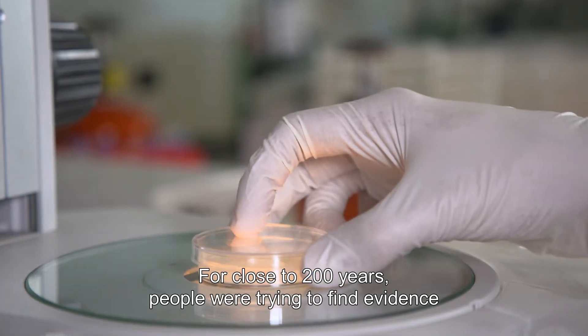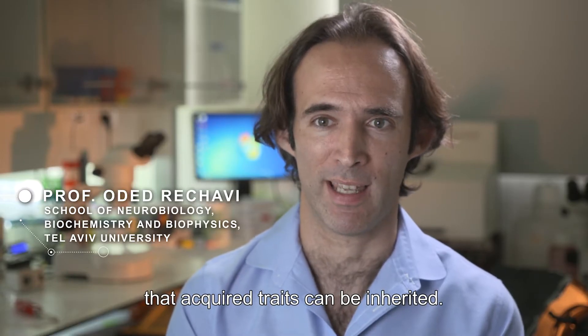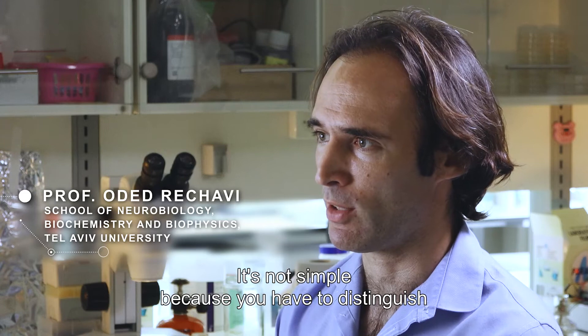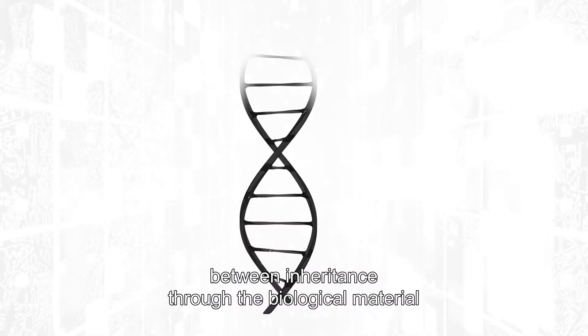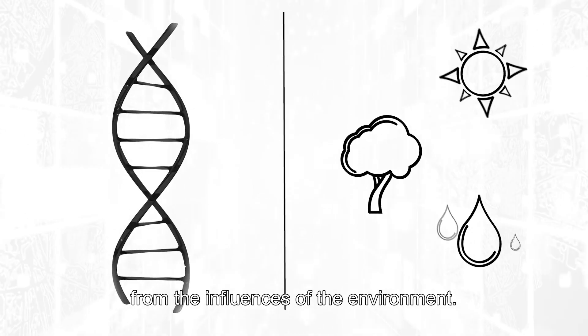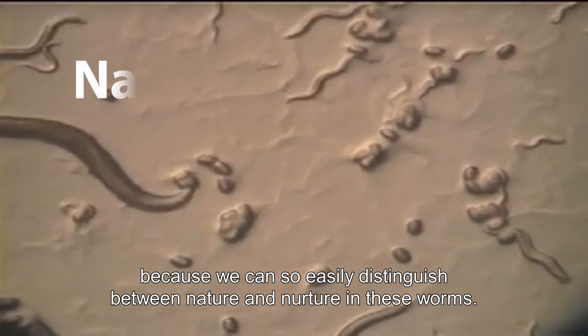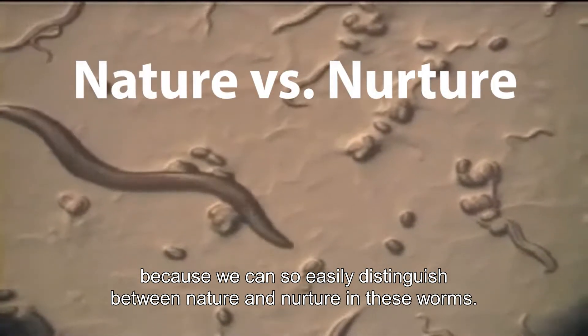For close to 200 years, people were trying to find evidence that acquired traits can be inherited. It's not simple because you have to distinguish between inheritance through the biological material from the influences of the environment. I understood that we can do this using simple worms because we can so easily distinguish between nature and nurture in these worms.